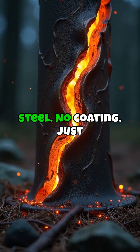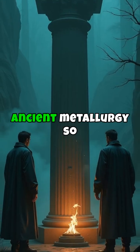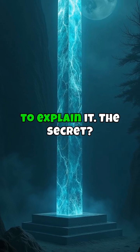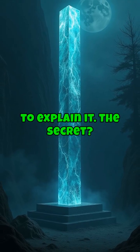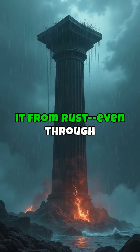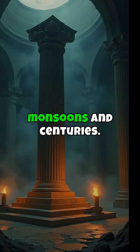No stainless steel, no coating — just ancient metallurgy so advanced, even modern science is still trying to explain it. The secret? A unique phosphorus layer in the metal that protects it from rust, even through monsoons and centuries.